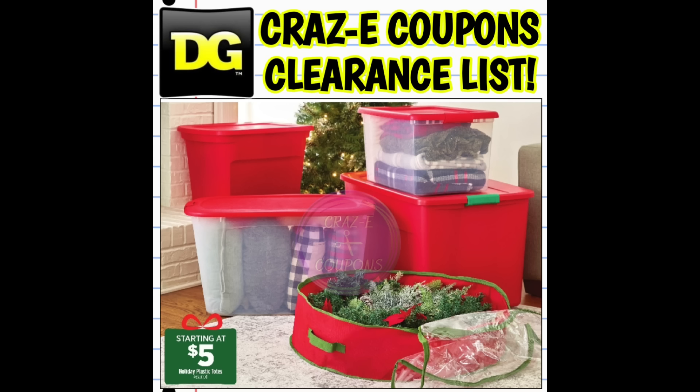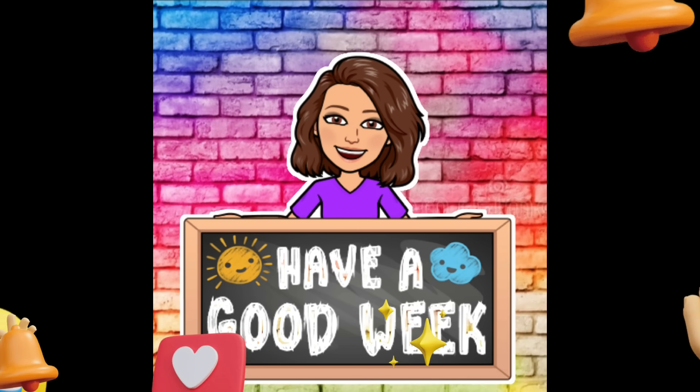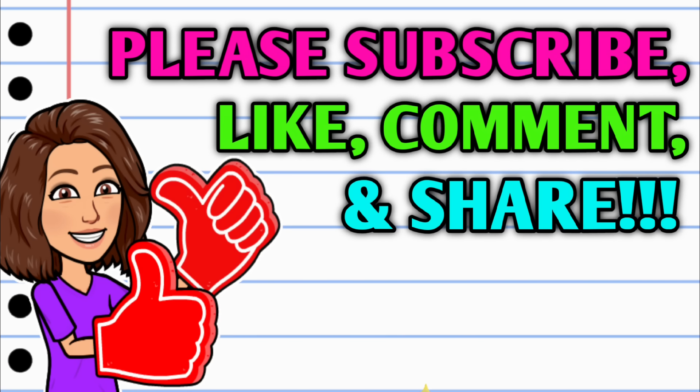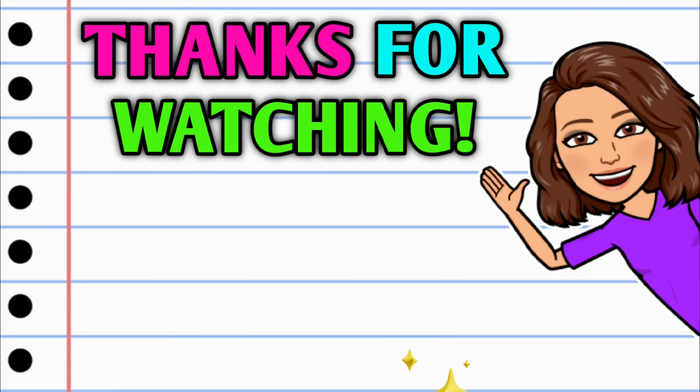Alright guys, that wraps up our new clearance markdowns and penny lists for this week at Dollar General. Please remember to always be kind to your employees and I hope that you all have a fantastic week. Stick around and stay tuned because I have more crazy deals coming at you all very, very soon. So before you go, make sure you're subscribed, hit that thumbs up and leave me a smile down in the comment section below. Thank you all so, so much for watching — I hope y'all have a beautiful day and I will see you on the next one.